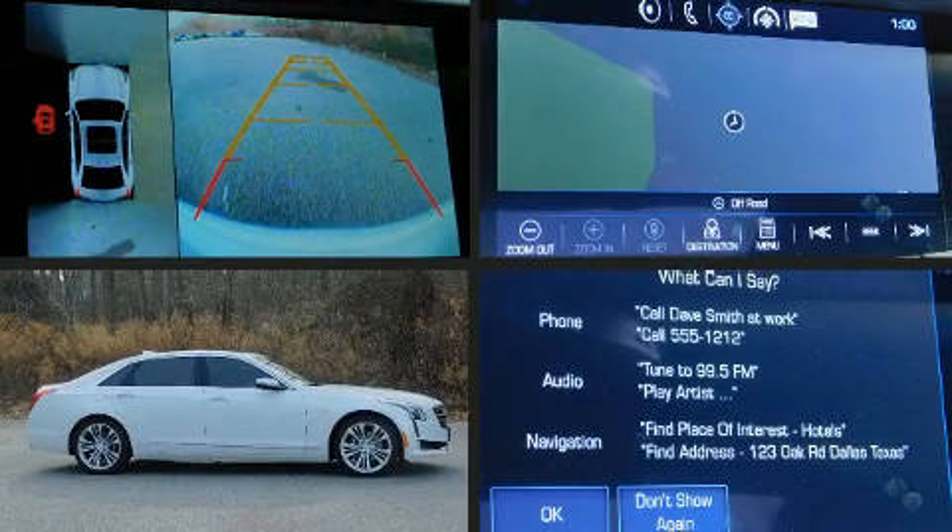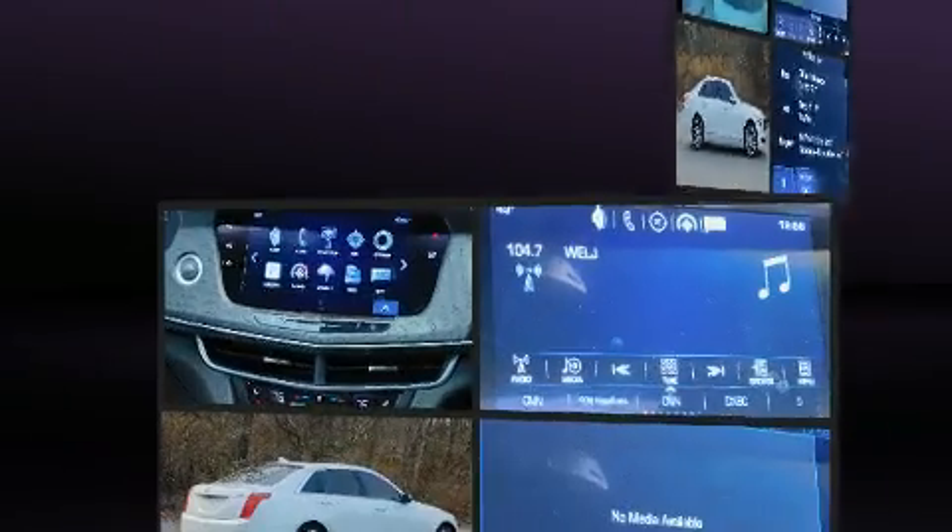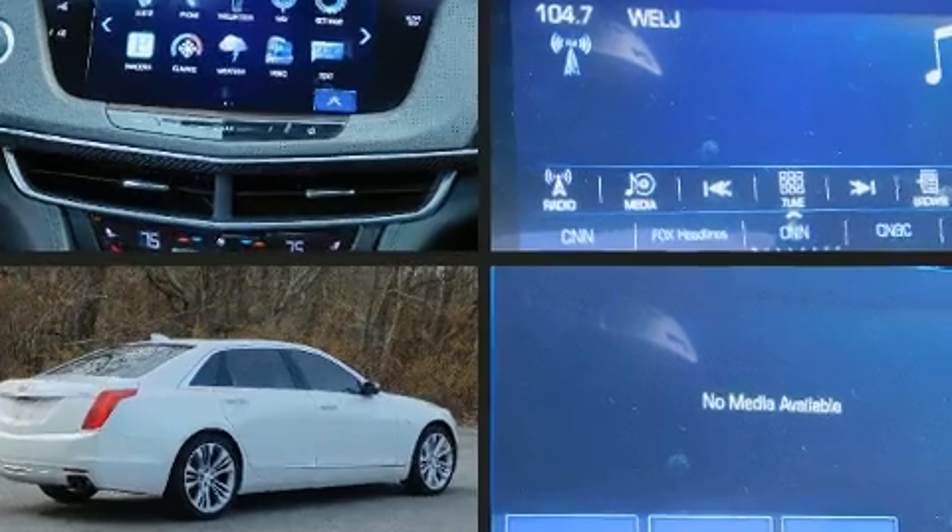Step into the 2016 Cadillac CT6. It features all-wheel drive versatility, an automatic transmission, and a refined six-cylinder engine.